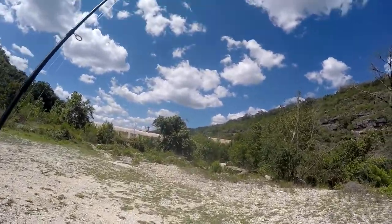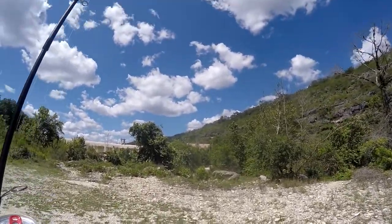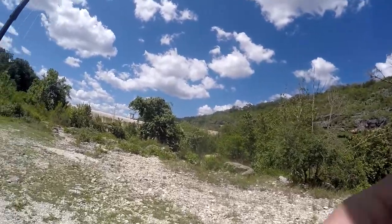Man, below that dam — what's above the dam? That's where the stripers are. I've been wondering that for years.